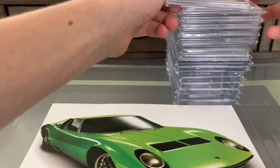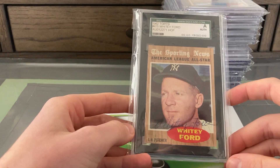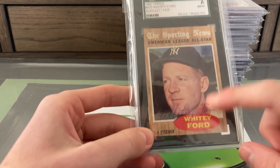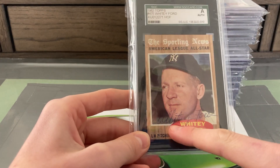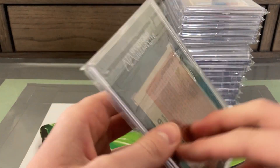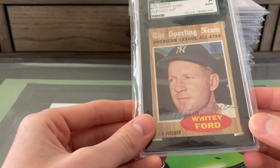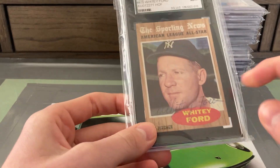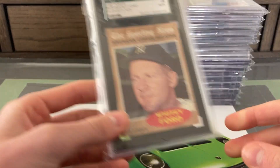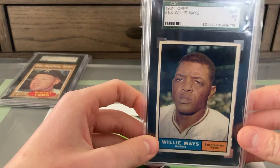Now let's get into some SGC slabs. First, this was a nice pickup from an eBay auction — it's a 1962 Topps Whitey Ford SGC Authentic, because there is a beautiful blue pen autograph on this card. I'd been looking for a Ford auto for a while, and this one came up. I really liked the look of the card and obviously liked the autograph, so I was really happy to pick this one up and I think I got a great price on it.